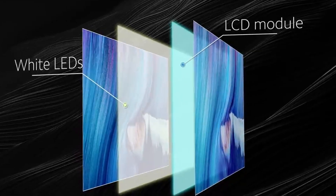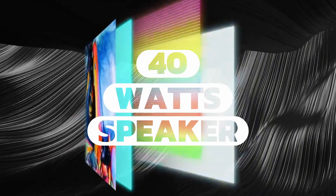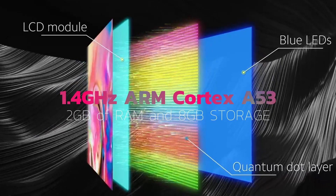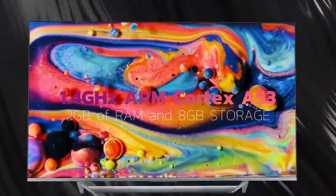We are going to get a very powerful speaker equipped with 40 watts of output. Regarding the hardware of the TV, it will feature a 1.4GHz Kodak A53 processor paired with 2GB of RAM and 8GB of storage.